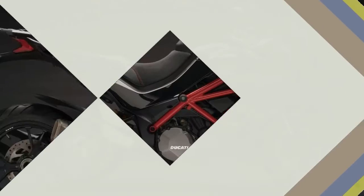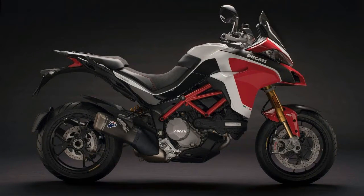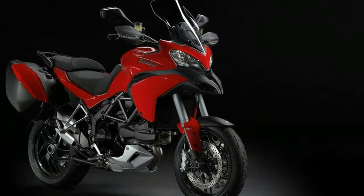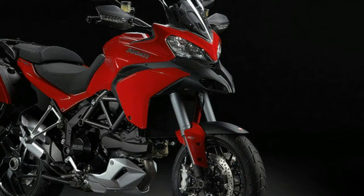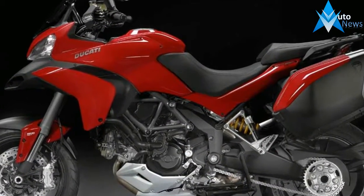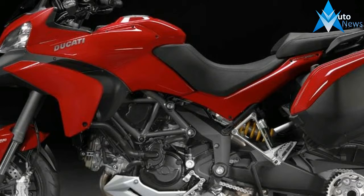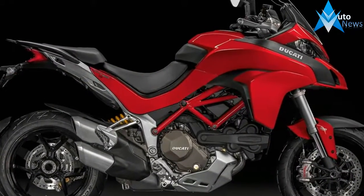Torque has also gone up by 1.5Nm, bringing the tally up to 129.5Nm at 7,500rpm. This new motor features Desmodromic Variable Timing, which, paired with Desmodromic valve actuation, results in good low-rev torque and rideability, and optimal power output, while making it Euro 4 emissions norms compliant.